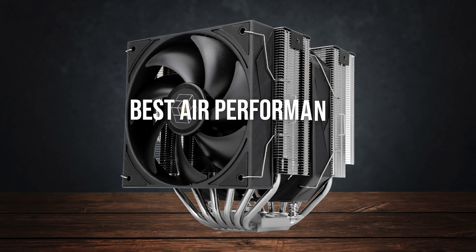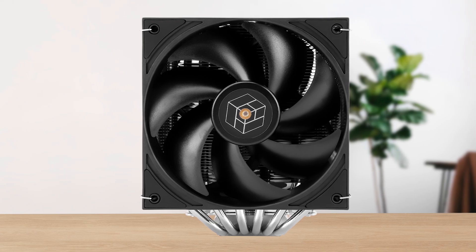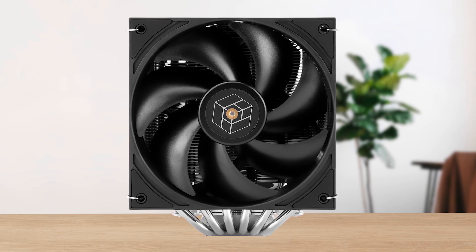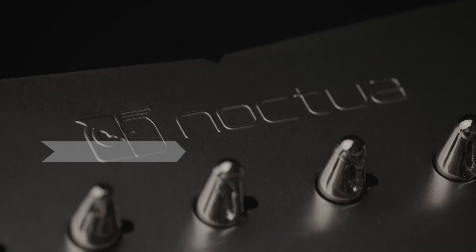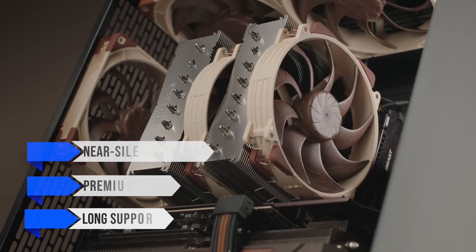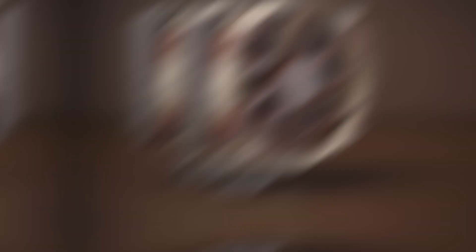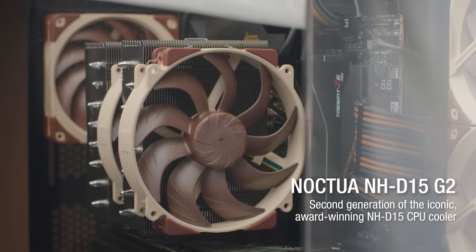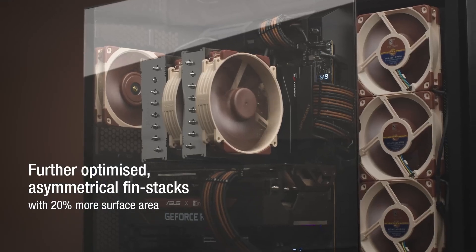If you want the best air performance, the Thermalright Royal Prater 130 is the winner. Testing shows it competing with entry-level 360mm AIOs while staying relatively compact for a dual tower. If your priority is near-silent behavior, premium finish, and long support, Noctua NH-D15 G2 remains the quiet standard. It's tougher to justify purely on performance per dollar, but its acoustic profile and mounting experience are best in class.